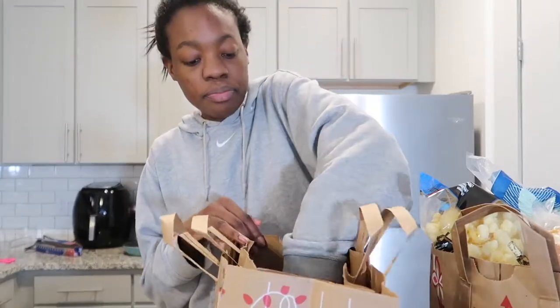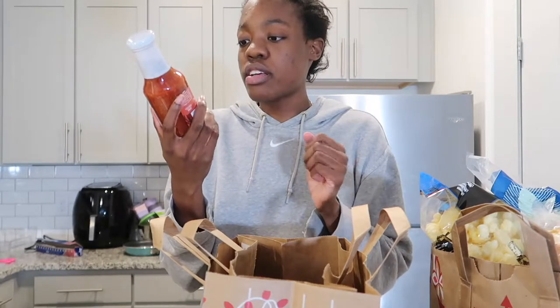Next bag: spices, seasoning, and sauces. First I got some Trader Joe's seafood cocktail sauce — a premium cocktail sauce with fresh horseradish, so it's gonna be really spicy. I got that for all the fish I eat because I do eat a lot of seafood. Next I got Trader Joe's pink Himalayan salt crystals — they were out of these last time so I had to get some.